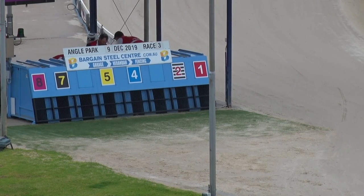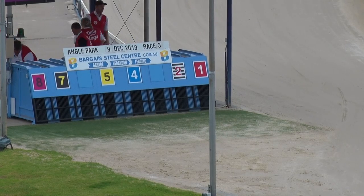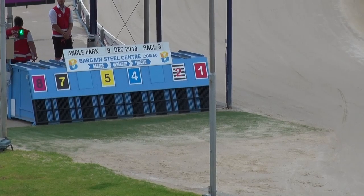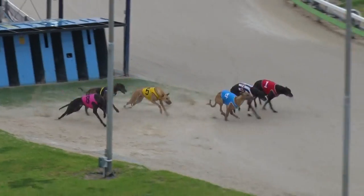Runners are being placed. Double By Design is the $2.30 favorite on the TAB fixed. Runners are in, light is activated, we're set to race. Right to run, Race 3 here at Angle Park — they're away!